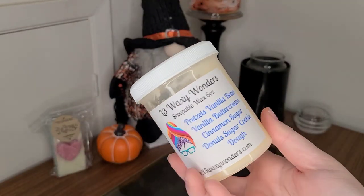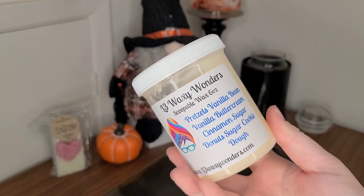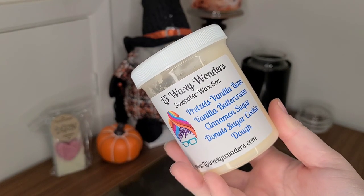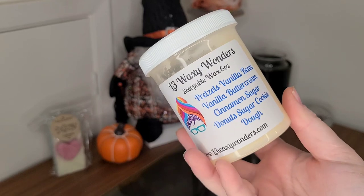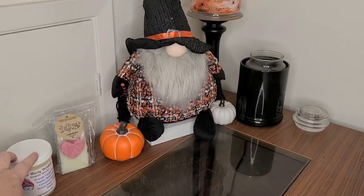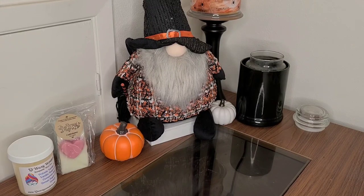I melted this one the other night but still wanted to include it to show you. This is L3 Waxy Wonders Pretzels, Vanilla Bean, Vanilla Buttercream, Cinnamon Sugar Donuts, and Sugar Cookie Dough. I will talk about that in my empties or if I do a What Wax Worked video.